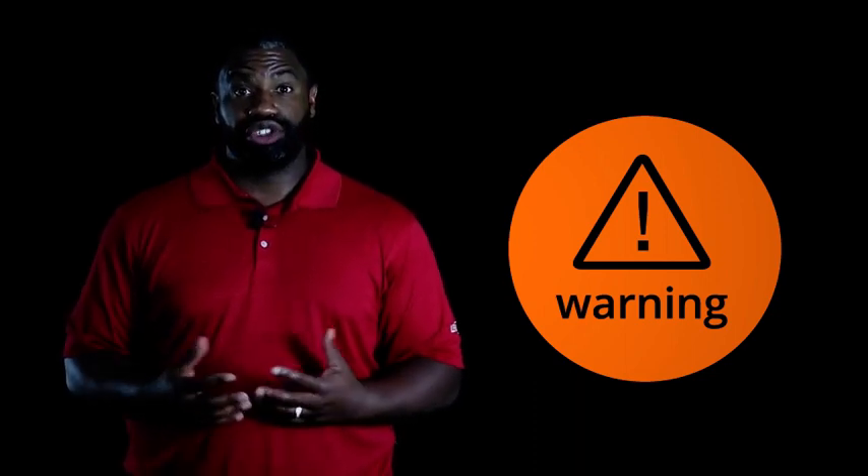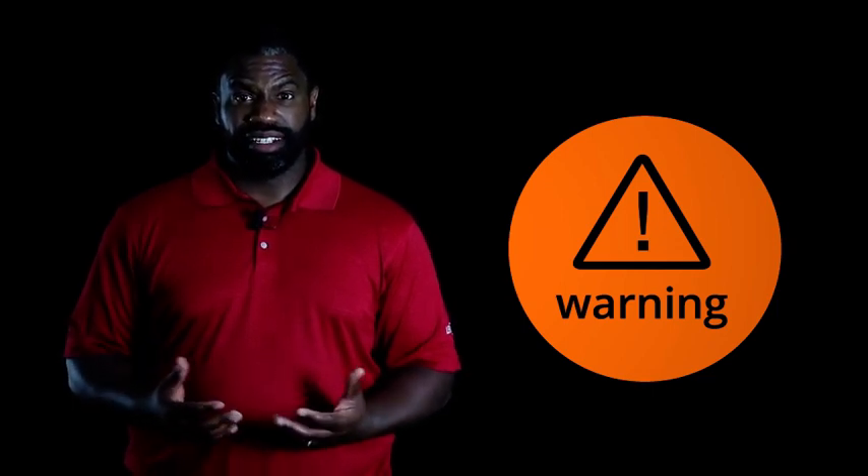Now, with heat stroke, you'll see nausea, vomiting, dry skin without sweating, shortness of breath, convulsions, and dizziness.